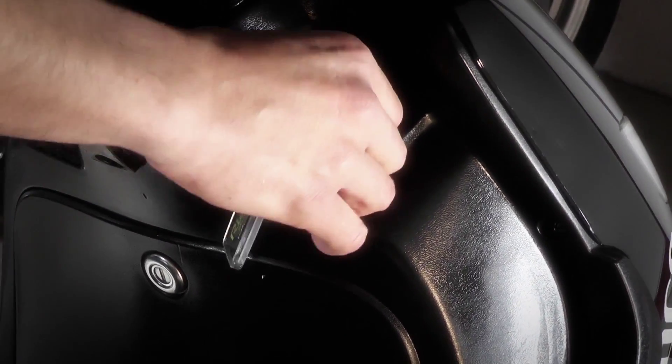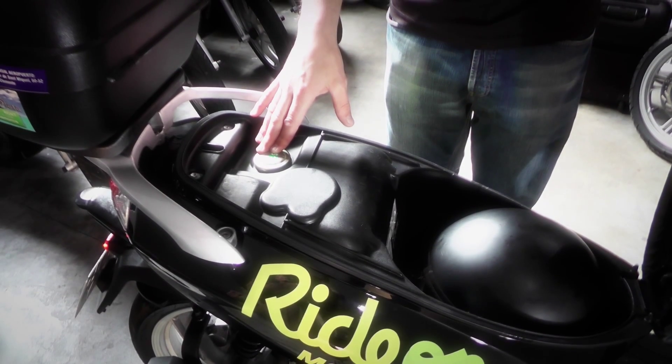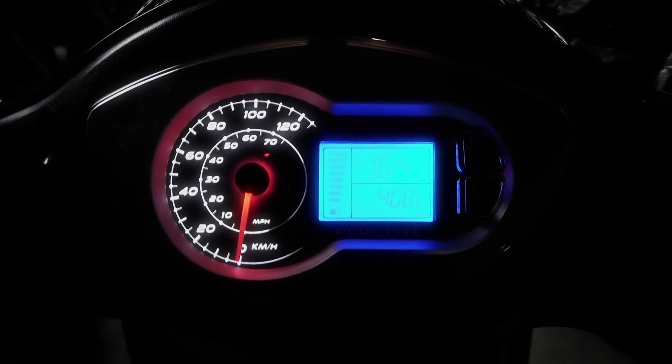Under the seat there's room for one of the helmets, and there you will find an 8-liter petrol tank which provides an autonomy of 120 to 130 km.